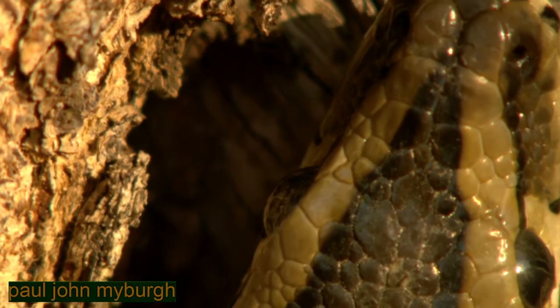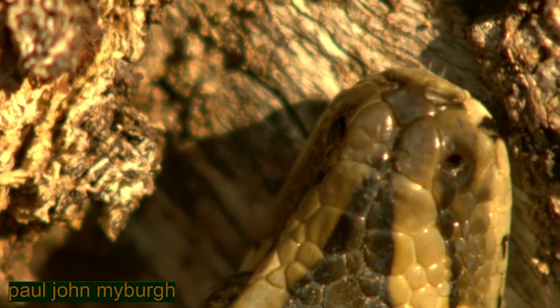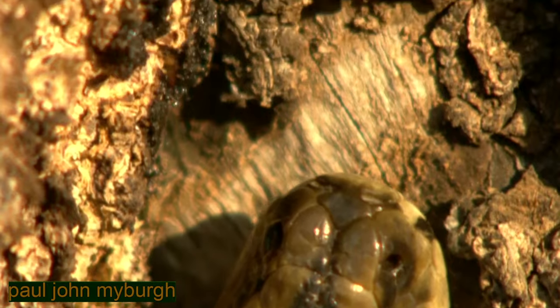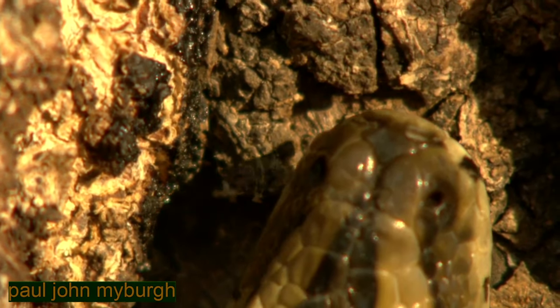The wider apart the fork of the tongue is, the more information the snake can receive, with each fork tip going to a different lobe inside of its tongue.